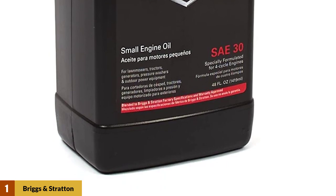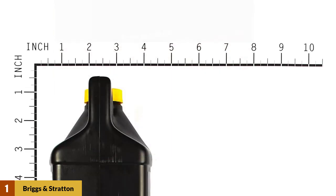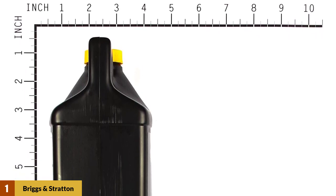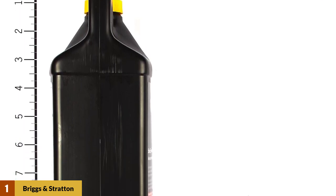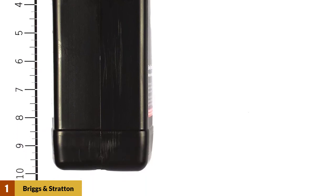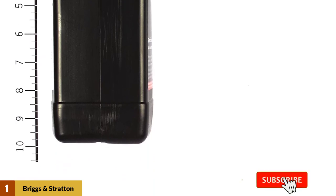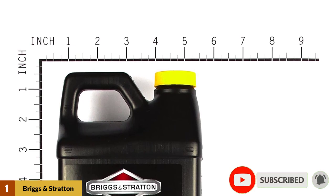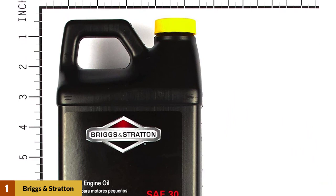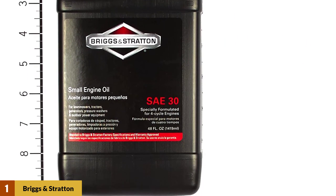This oil can withstand warmer temperatures, with a wide operational temperature range of 40 to 100 degrees Fahrenheit. The engineers of this company have tested and approved this engine oil, concluding that it meets all the criteria required for a 4-cycle engine. According to the manufacturer, this product is a high-quality detergent oil with a quality rating of SJ and CF. This oil weighs about 48 ounces and has the type SAE 30W, which means it's suited for a warmer temperature range and is specifically made for small engines.